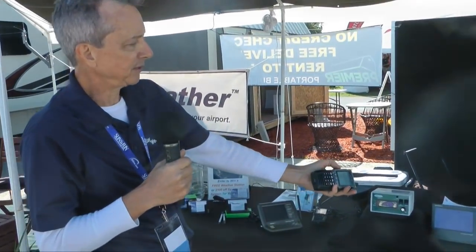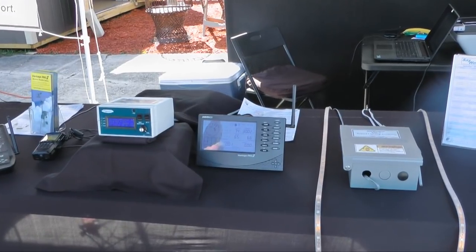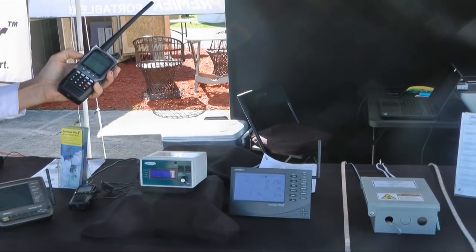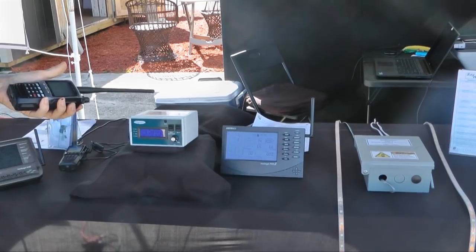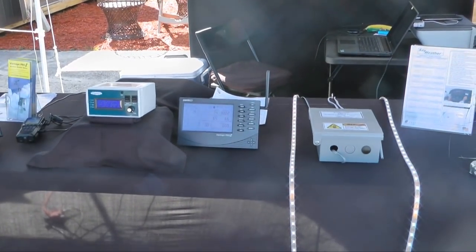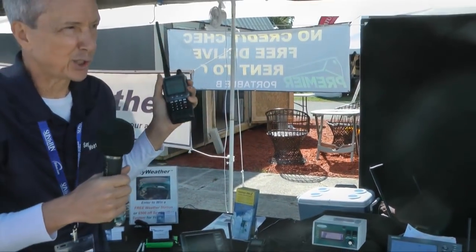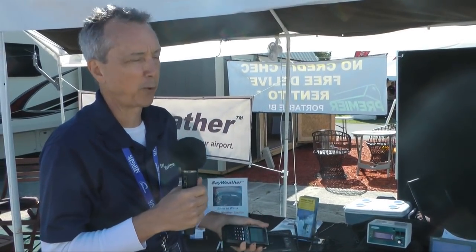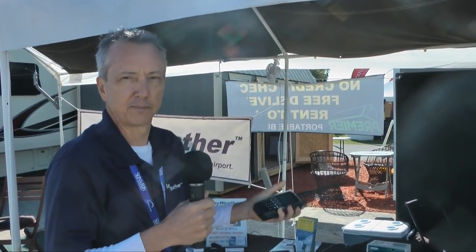We also include an option for airport lighting. You can program that for any number of clicks as well — in this case it's programmed for five. If you key it five times, you'll hear 'Louisville-Winston Airport lights acknowledged.' You'll see the lights come on, and we provide this acknowledgement over the radio that assures the pilot — especially approaching from a long distance — that the lights-on command was received.